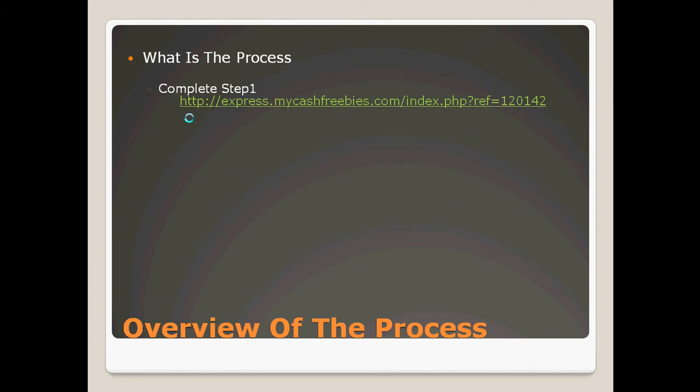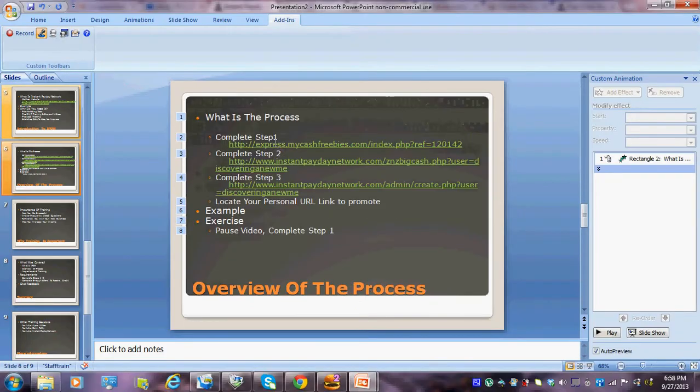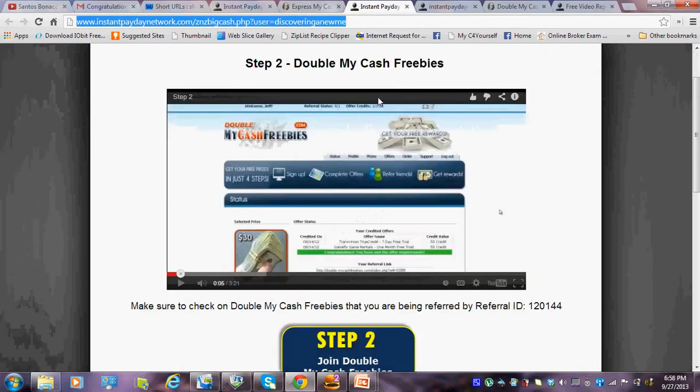Now let's go over a quick overview of the process of getting started with Instant Payday Network. Step one is to join Express My Cash Freebie. If you were referred by someone else, they will have given you their link in an email — open that email, click the link, and it takes you directly to their step one. Step two is to join Double My Cash Freebies. The step two page gives you a video first, and also gives you the opportunity to watch a FAQ video before you actually join Double My Cash Freebies.